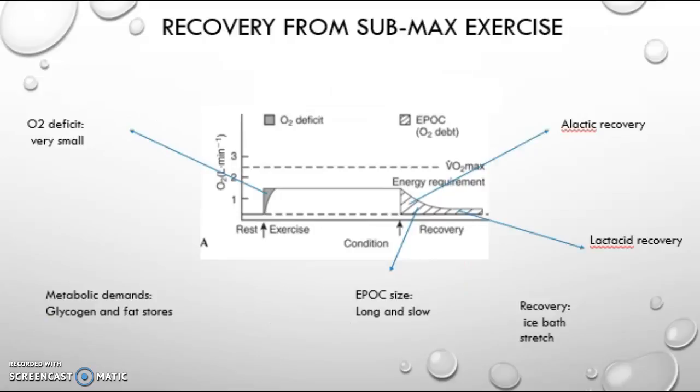Recovery from this is a long process and can take days or even weeks. The oxygen deficit from this is very low as you are working at steady state exercise. However, EPOC size is very long and slow. As you can see, there is a short alactic recovery stage, but the majority of recovery is lactacid. Glycogen and fat stores are the main metabolic demands here.